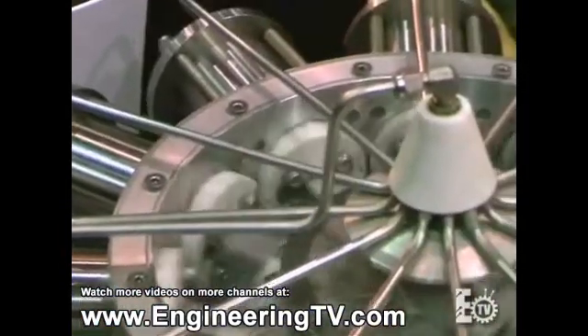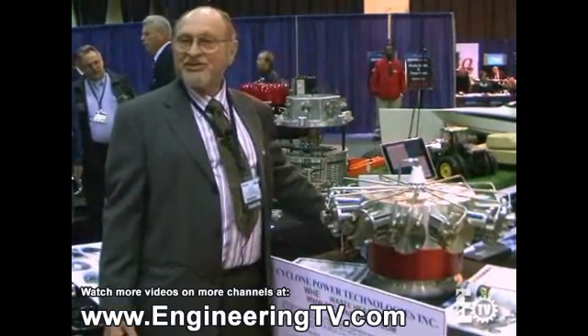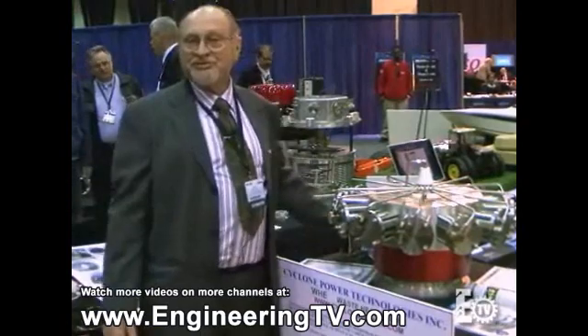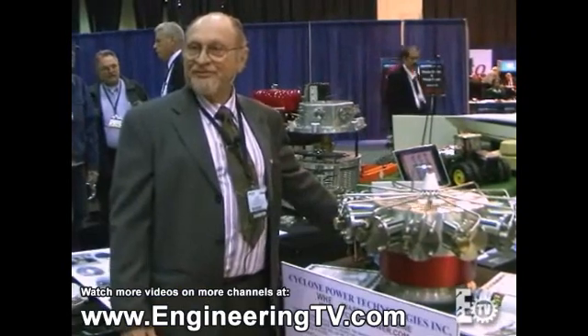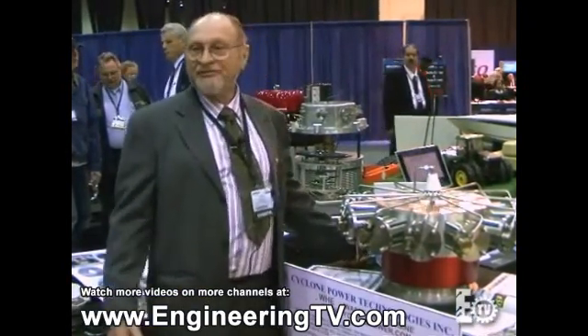In Florida, more people die from generator carbon monoxide than from hurricanes. In this case, being an external combustion engine, you have a minimum of gases — nitrous oxide, carbon monoxide, and those chemicals — as we do in our high-pressure cyclone engine. But if you're running it off combustibles, you would have low noxious fumes, and in sunlight you would have none at all. The higher the sunlight factor, you'd be charging back to the grid or using the power.